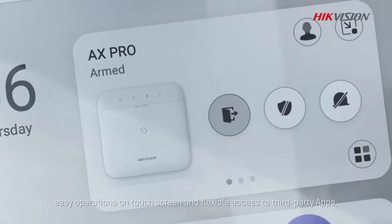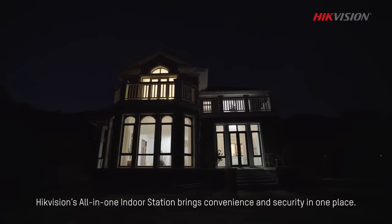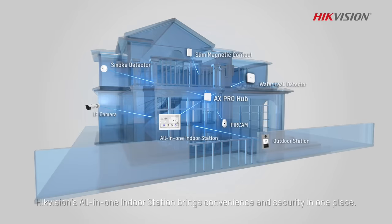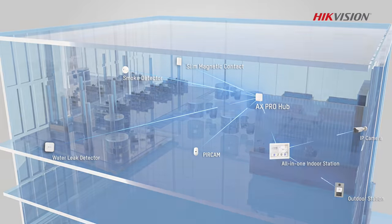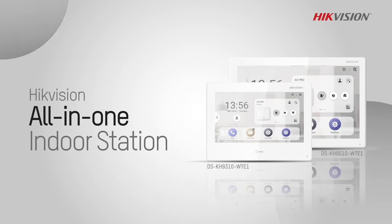Easy operations on touchscreen and flexible access to third-party apps — Hikvision's All-in-One Indoor Station brings convenience and security in one place. Hikvision All-in-One Indoor Station: converge and control security with a simple touch.